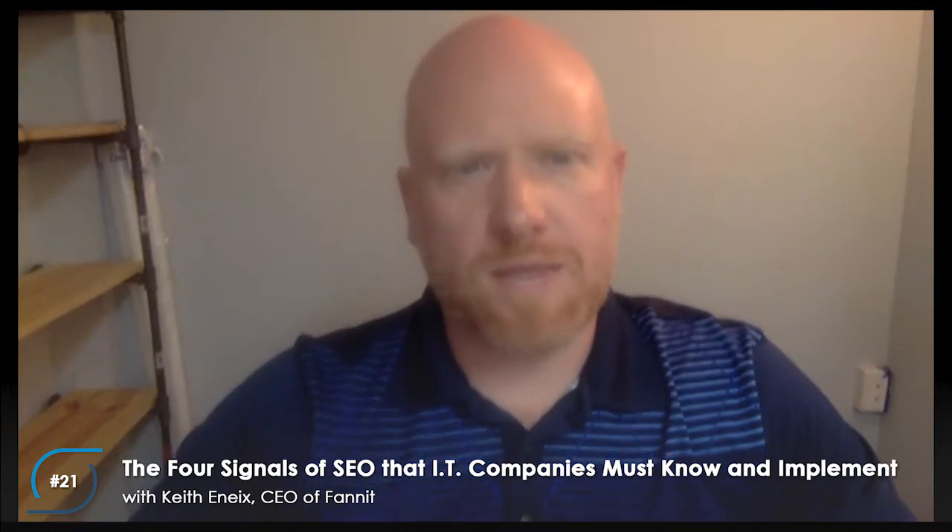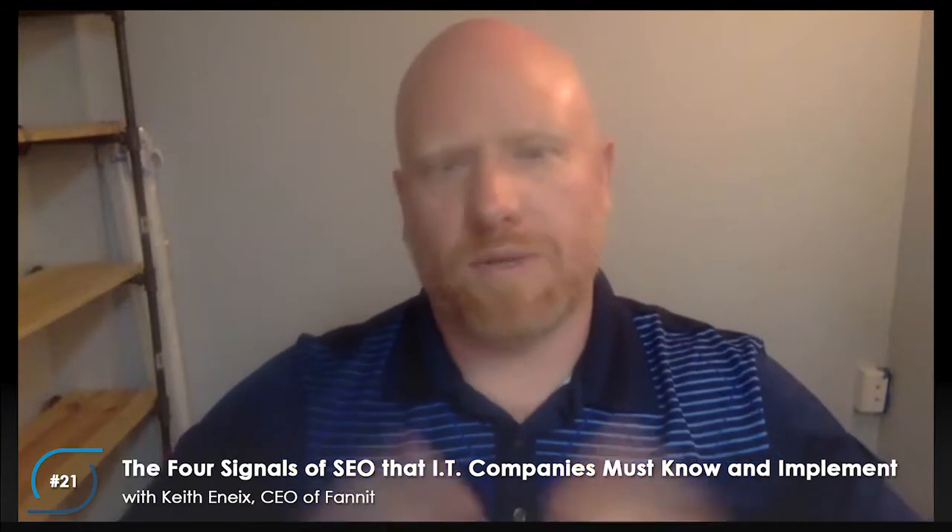There are a lot of simple things that can be done to get big results, instead of thinking you have to do huge amounts of content that produce very little results. Even people writing what they think is unique content may not have really thought about it from the standpoint of what Google likes. There's a whole process that Fanit uses to make sure clients are not just getting content, but getting content that's well-written to steal relevancy from their competitors.